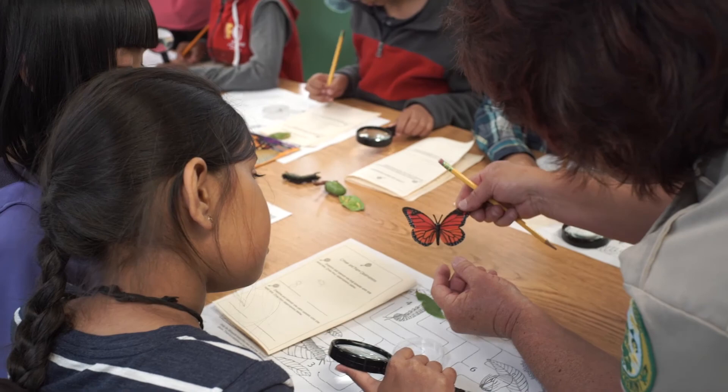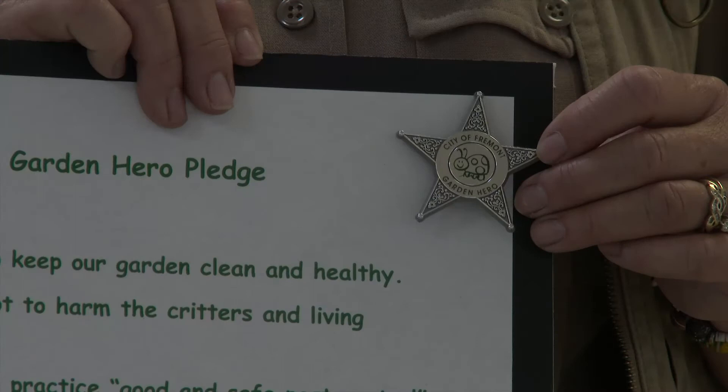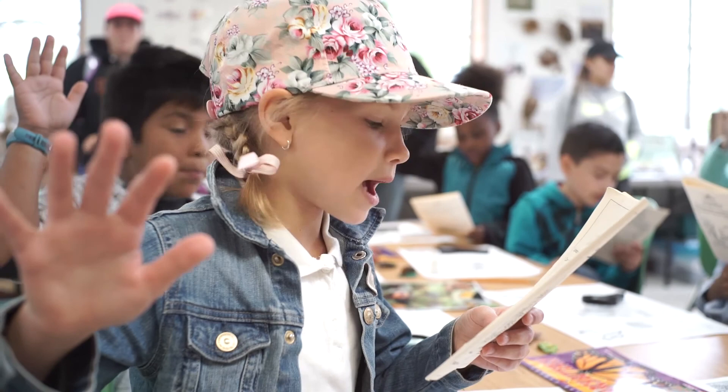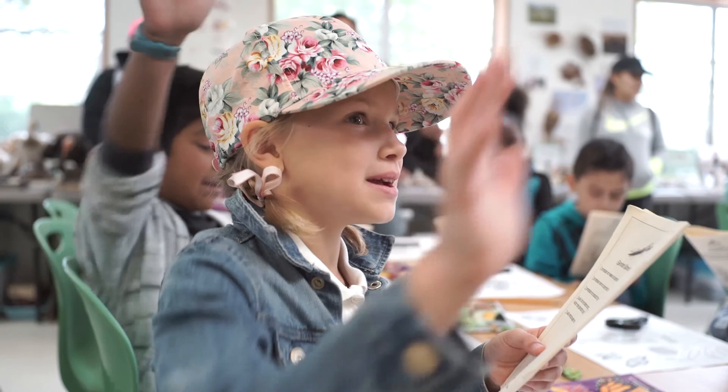At the end of the program it's time for the kids to earn their Garden Heroes badge. We have the kids raise their right hand and recite the pledge, and then they earn this really cool Garden Heroes badge — it says City of Fremont Garden Hero with a ladybug on it. The pledge goes: by planting host and nectar plants, I will encourage others to do the same. Be a bug watcher! Congratulations — give yourself a hand, you all earned your Garden Hero badge!